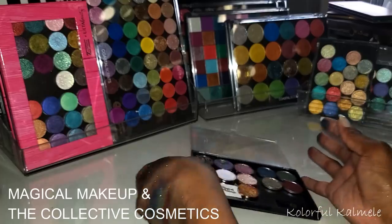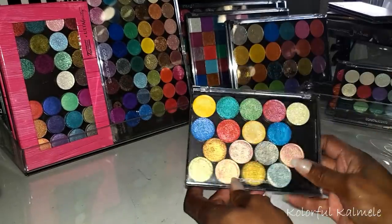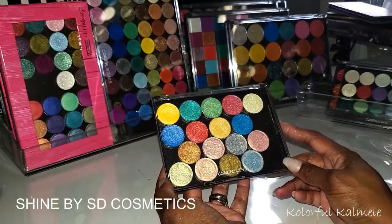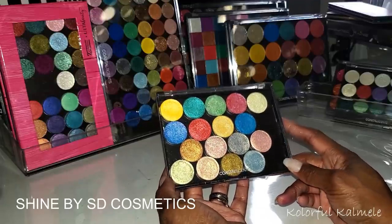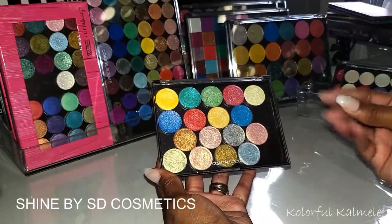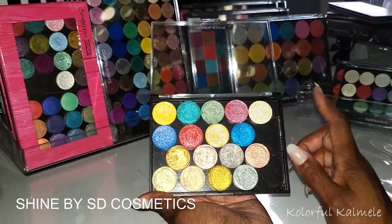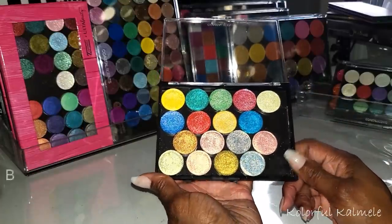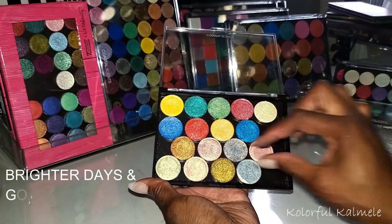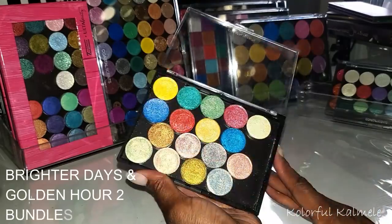Next I have some shadows from Shine by SD — they sent these to me to try out and they are so beautiful. Their shadows are very very sparkly, like a light glittery type shadow, very pretty. I have two different collections in here: the more colorful ones on top, and then these more pastel-y ones are a collection as well. Absolutely gorgeous.